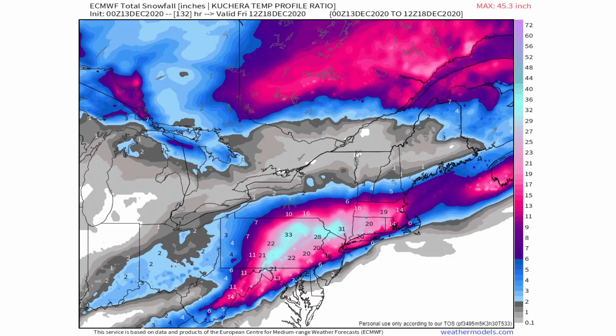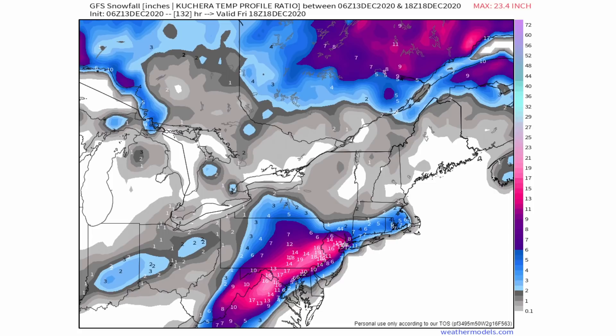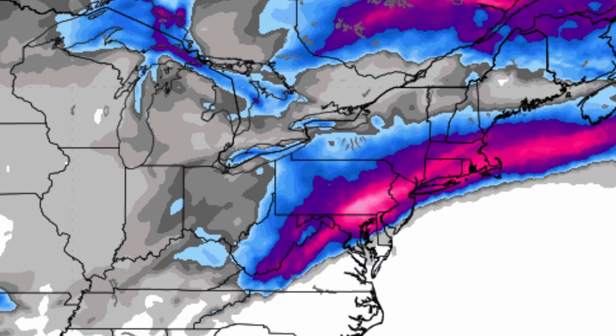The GFS snowfall map shows that southeastern New England didn't see too much, but further south into the mid-Atlantic you're looking at quite a bit of snowfall if correct. The Canadian model shows that band of heavy snowfall is actually much wider than what the other models were showing, with the main area of heavy snow closer to the coast. That's definitely a scenario worth keeping in mind.